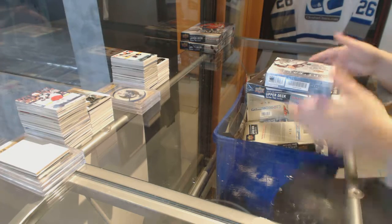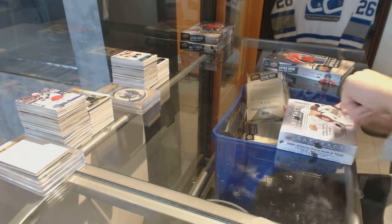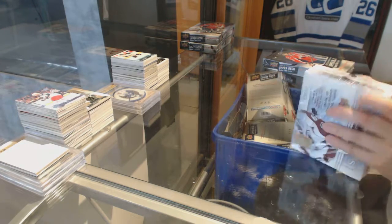Alright, take Bird 1954's two-box break — one of 1415 Artifacts and one of 1516 Series 2.